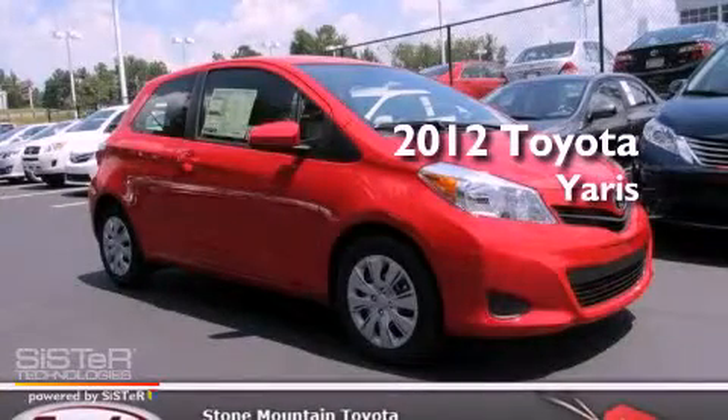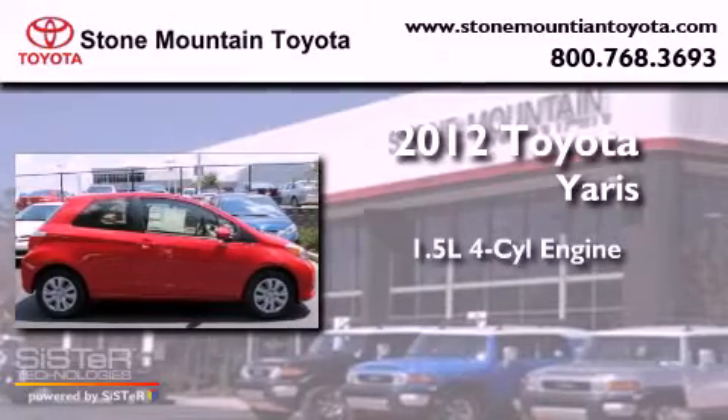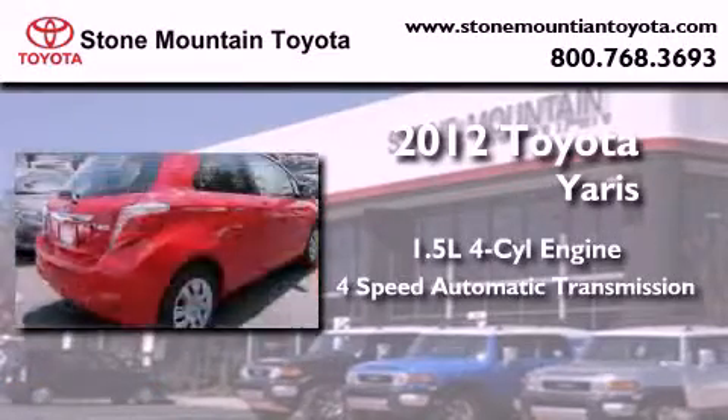This is a brand new 2012 Toyota Yaris. It has a 1.5 liter 4-cylinder engine and a 4-speed automatic transmission.